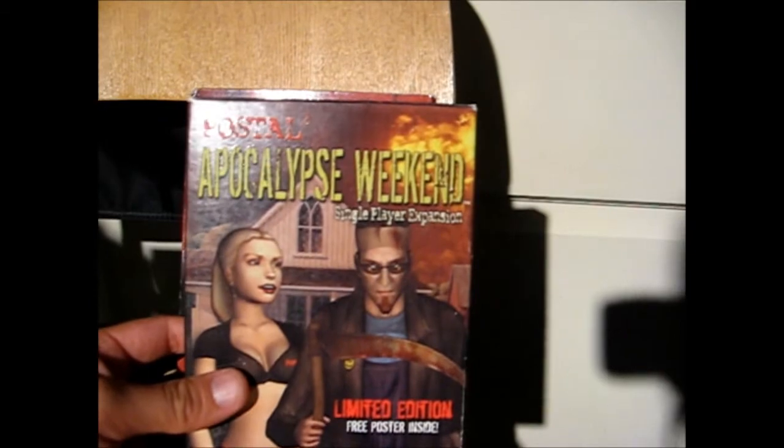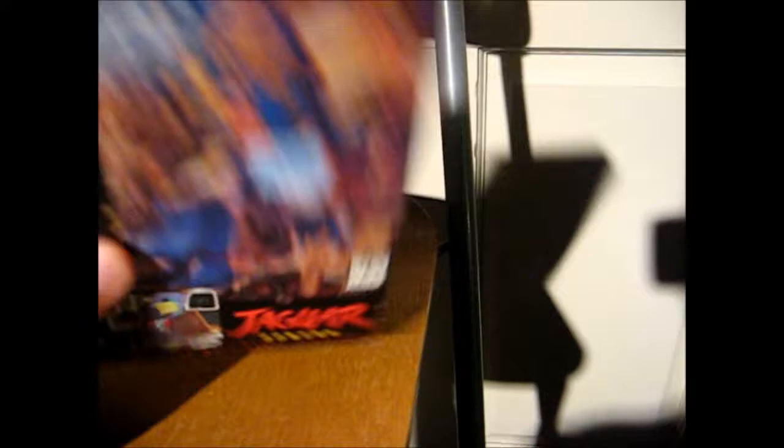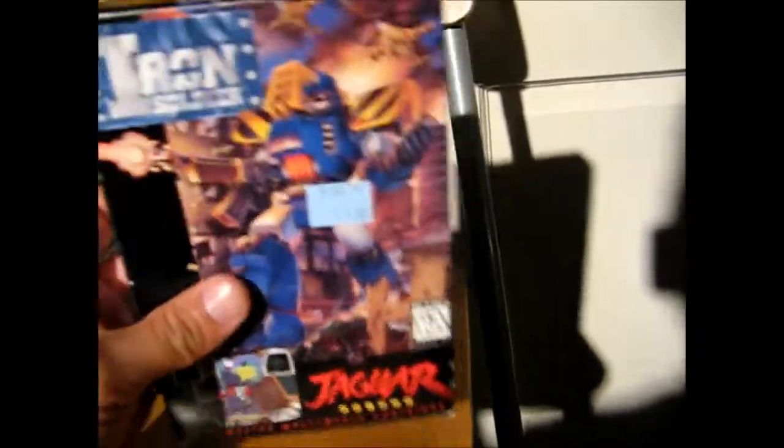Then went to another flea market or swap meet where I found these for a buck each. We got Postal 2 Apocalypse Weekend Single Player Expansion, with the Postal 2 Share the Pain Multiplayer Edition. This one comes with the manual - unfortunately these are supposed to come with a couple of posters, but those were not included. The discs are in mint shape though, so that was really cool. And went to another Goodwill where I found Iron Soldier for the Atari Jaguar for $3.99. Before paying for it I opened it up, and it turns out Cyber Morph is in here - I don't have Cyber Morph but I do already have Iron Soldier. My Iron Soldier is missing the manual and this came with a manual, so this is actually Cyber Morph in the Iron Soldier box. If anyone needs an extra Iron Soldier box, I have one.